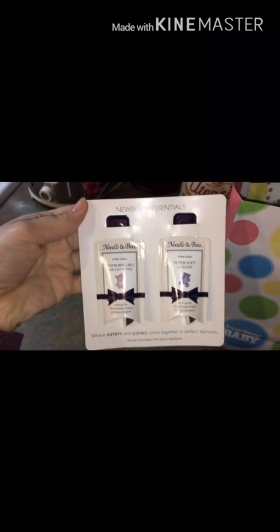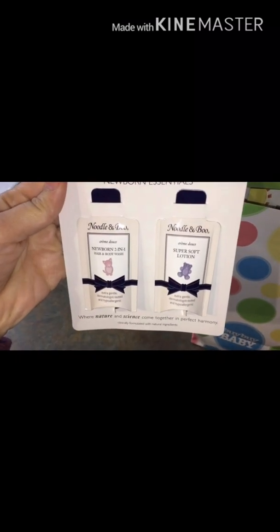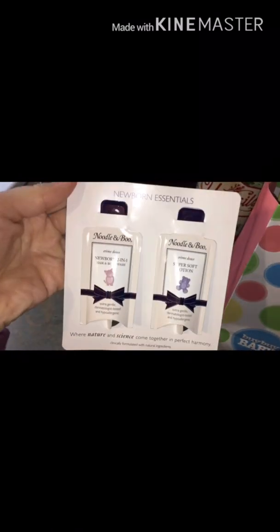Let's pull it out one by one. So this is Newborn Essentials from Noodle and Boo — I see a Hair and Body Wash and then a Super Soft Lotion. I have never heard of this brand, so that's something cool to try.